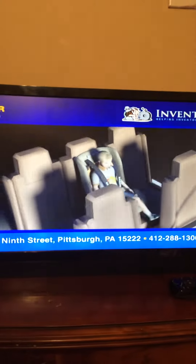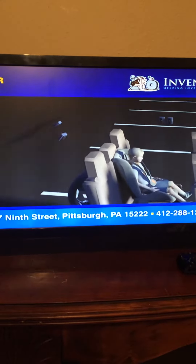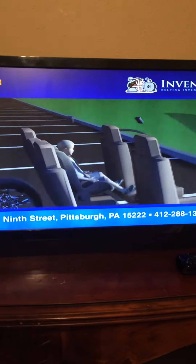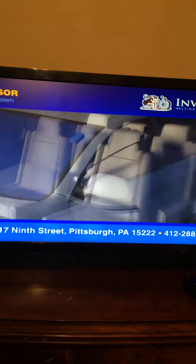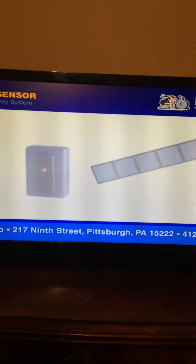The Safety Sensor offers added peace of mind to parents and caregivers. If the vehicle's ignition is shut off and the driver exits the vehicle, the system activates. If the pulse or motion of a human body is detected, the system starts the vehicle, lowers the windows, and honks the horn to alert passers-by.